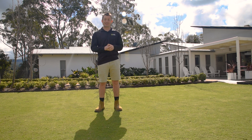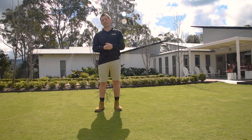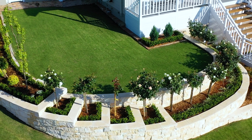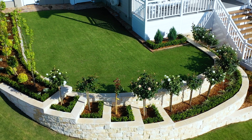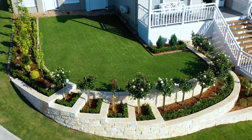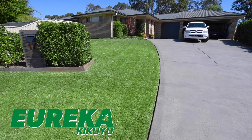TifTuff Hybrid Bermuda is a fine leaf, fast-growing turf variety needing at least five hours of direct sunlight. TifTuff has an increased gibberellic acid production, which results in a superior stimulation of photosynthesis, giving TifTuff a greater ability to absorb sunlight than other fine leaf couch varieties.